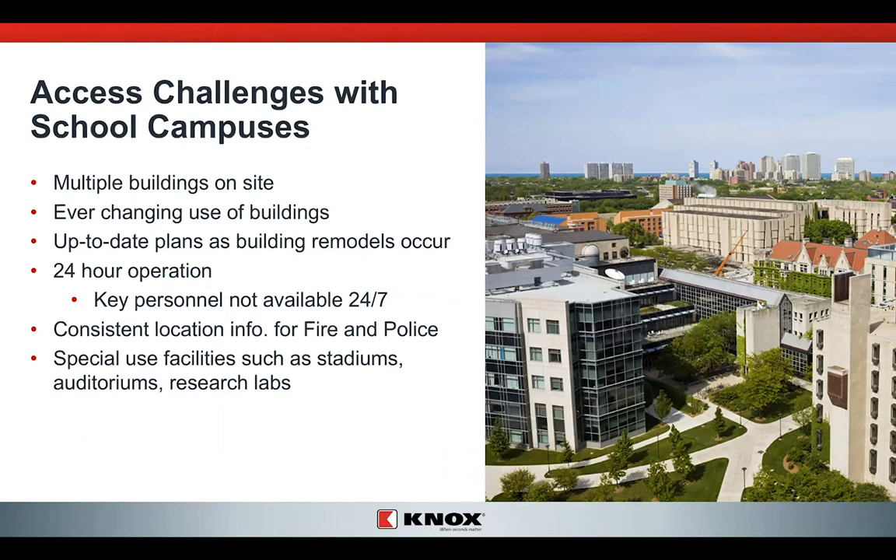You're looking at a 24-hour operation. Your building operates 24 hours a day, seven days a week, but those key personnel are not going to be inside every building. Fire and police really need a consistent location they can always go to and know they're going to have the most up-to-date, most reliable information about your facility. And you have some special facilities such as stadiums, auditoriums, and research labs — things that are unique to your campuses.